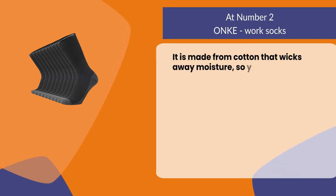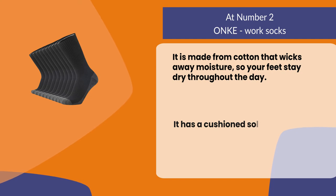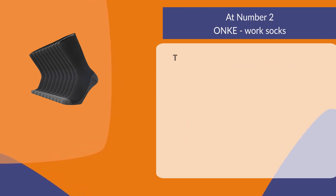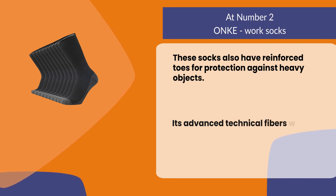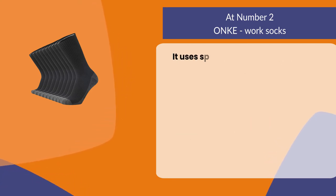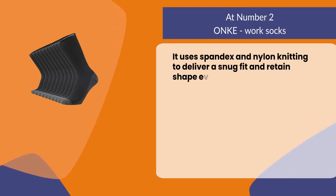At number two, On Quirk socks. It is made from cotton that wicks away moisture so your feet stay dry throughout the day. It has a cushioned sole to help prevent foot fatigue and pain. These socks also have reinforced toes for protection against heavy objects. Its advanced technical fibers wick away sweat and moisture.